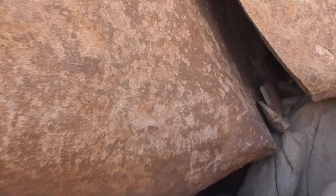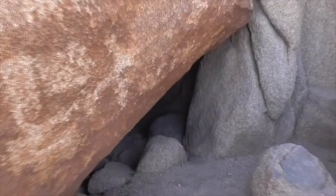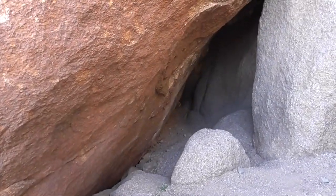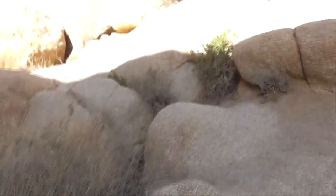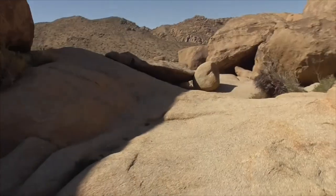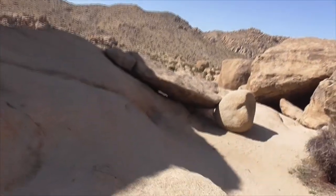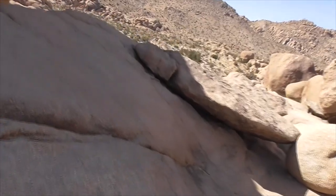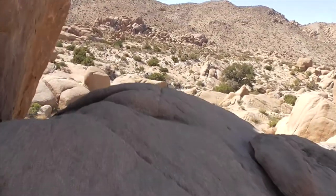I'll take you around the back here. It's pretty windy today, but that's kind of normal out here in Joshua Tree.